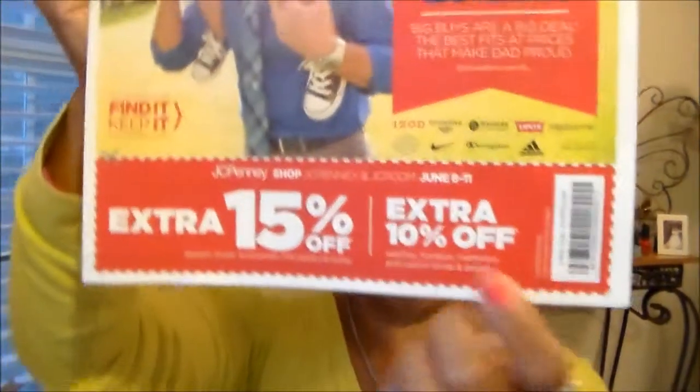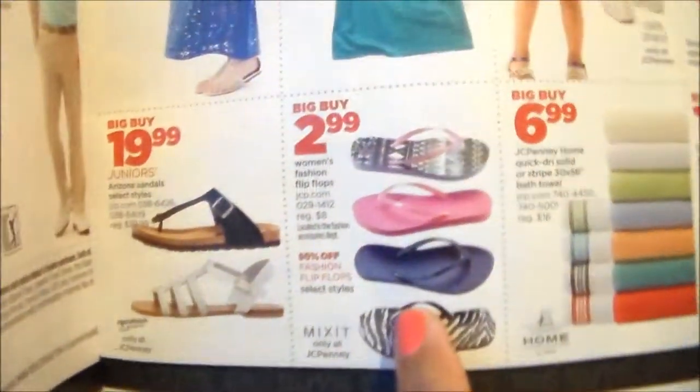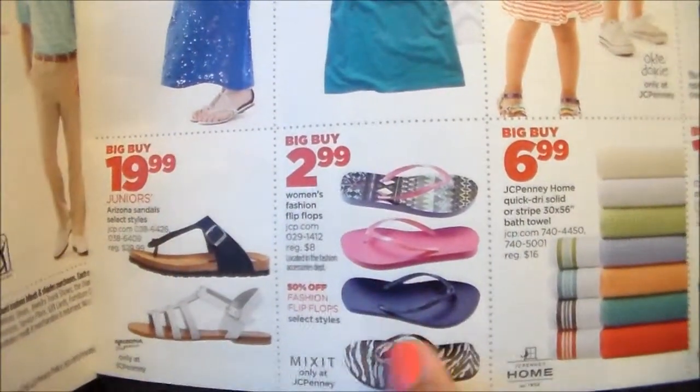JC Penney has great deals plus a coupon this week. You get an extra 15% off apparel, shoes, accessories, and fine jewelry, and then an extra 10% off home goods. And I love their choclas — they've got the real thick soles. I really like them.